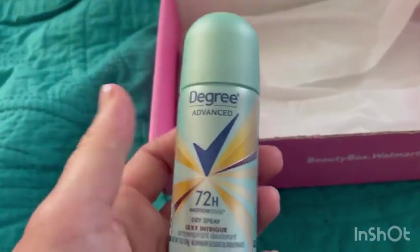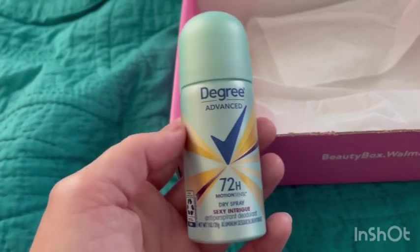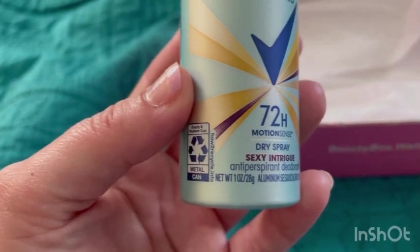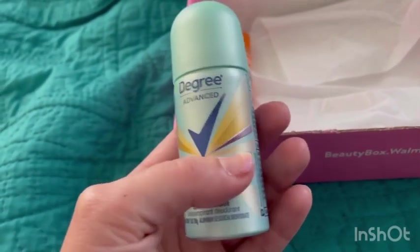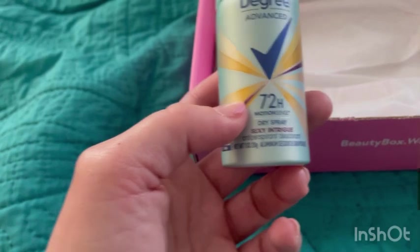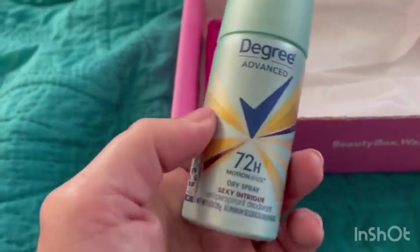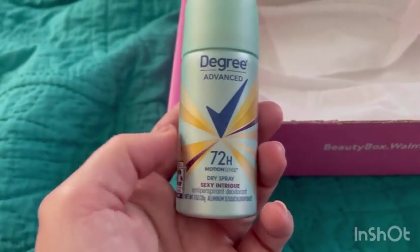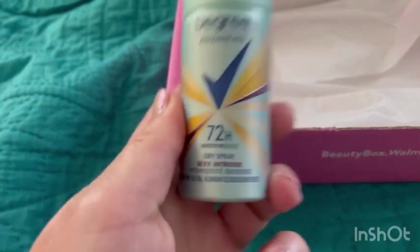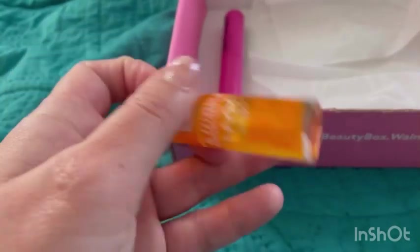Next I got the Degree Travel Size Dry Spray Anti-Perspirant Deodorant in Sexy Intrigue. Full size is $6.12 for 3.8 ounces — this travel size is 1 ounce and 28 grams. It protects from sweat and odor for up to 72 hours with a scent of jasmine, red rose, Tahitian vanilla, and spicy amber. I got this last time and it really does last that long — I love the smell. Great to keep in a travel bag, and trying the sample lets you decide before buying the full size.